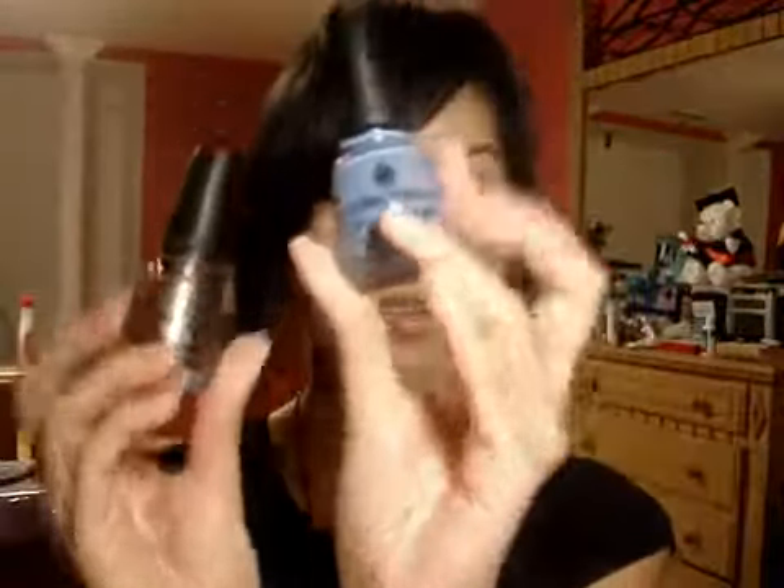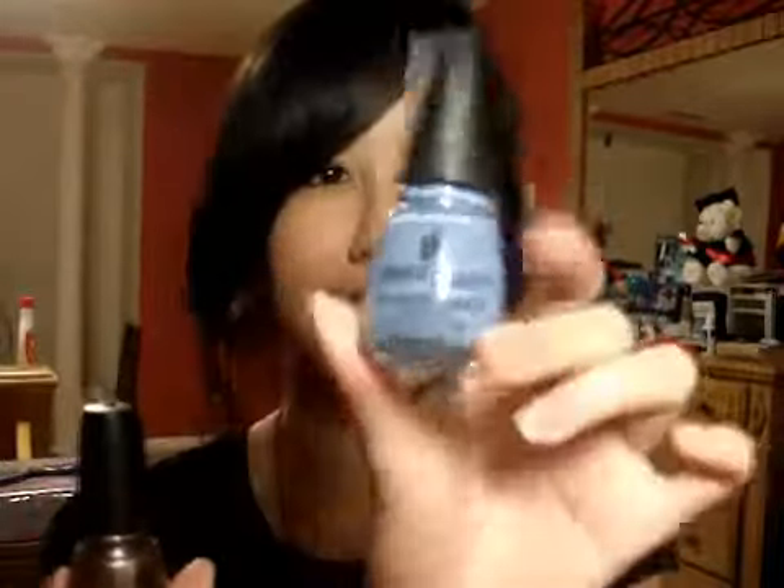I got a couple more China Glaze nail polishes in Secret Periwinkle. I have this on my toes right now and I really, really love this color — it's pretty. And in Chords, which is like a metallic taupe bronze color. This is really, really pretty too. I'm probably going to paint this on my fingernails next. I really love these two, I'm excited I got them.